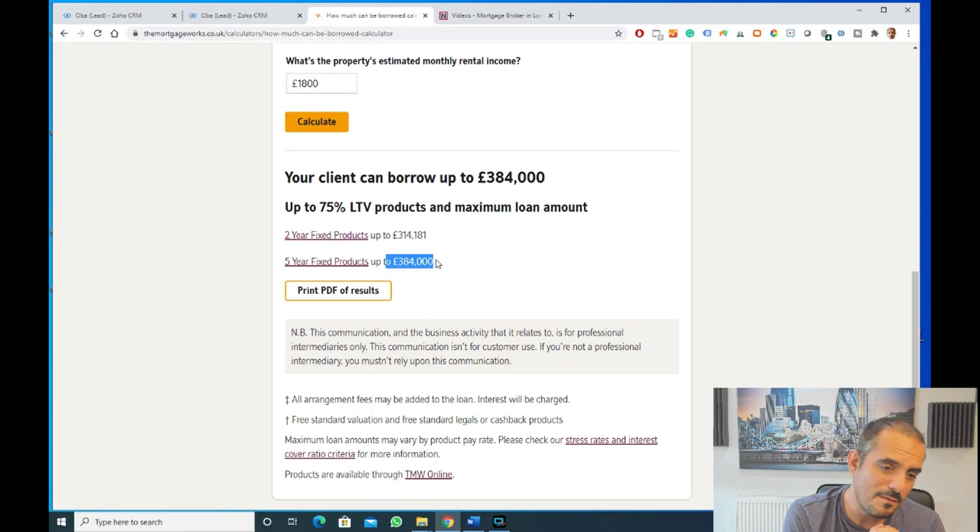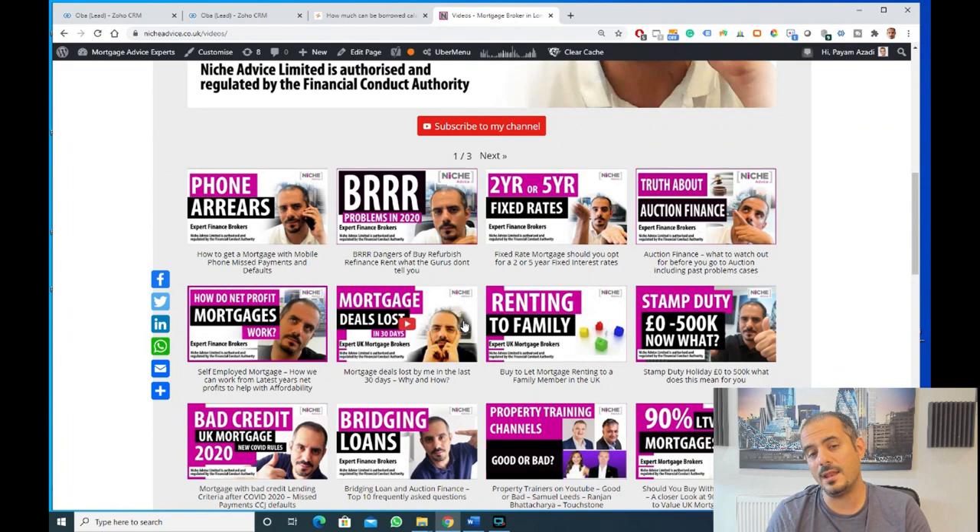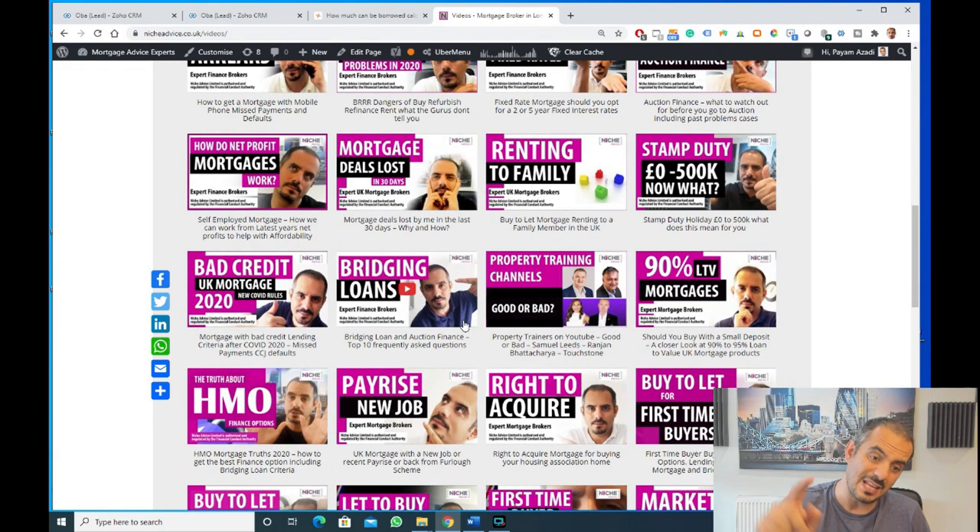I just wanted to give you an idea around rental calculations and why people go to different lenders — why it's not as simple as going to the top lender on the list. This particular lender is a very good, very vanilla lender. However, they may not be as good on rental calculations, or on certain property types, lease types, or around deposits. There are lots of reasons why you would go to this lender and not another. We've got access to the whole of the market and we're totally independent, so if you want to have a chat, do give us a call. If you liked this, please hit like, subscribe, and hit the bell icon.